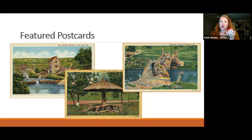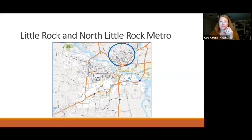All three postcards say 'Lakewood, Little Rock, Arkansas' in the top right corner. At the time they were printed, this part of North Little Rock was actually under Little Rock's jurisdiction. North Little Rock had not yet established itself as its own city, though for a long time now the landmarks have officially existed in North Little Rock.